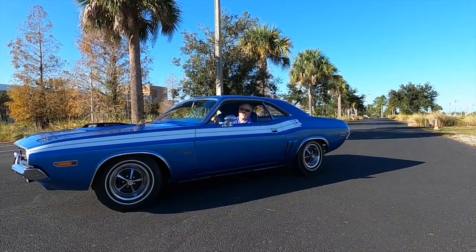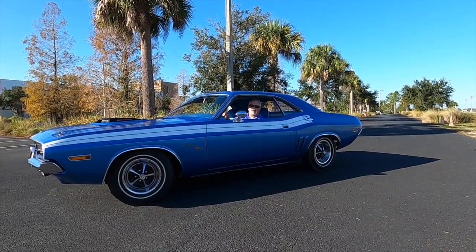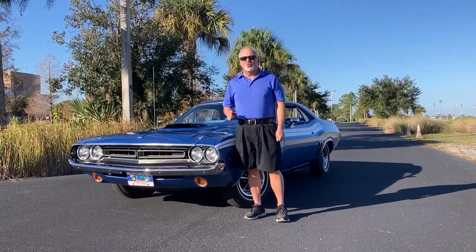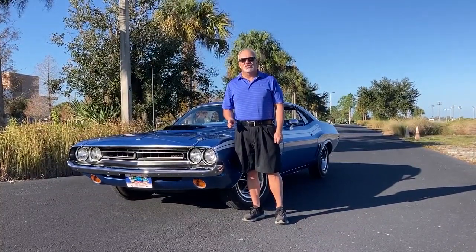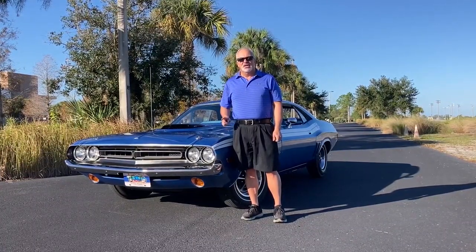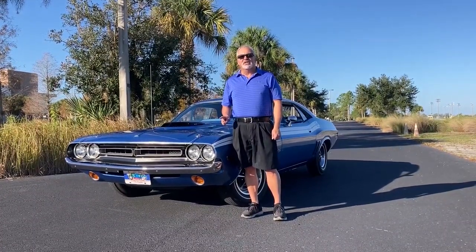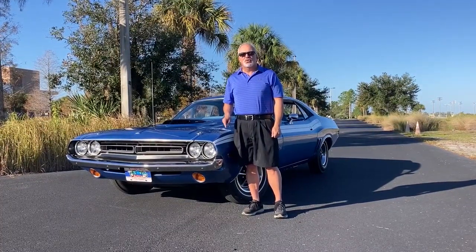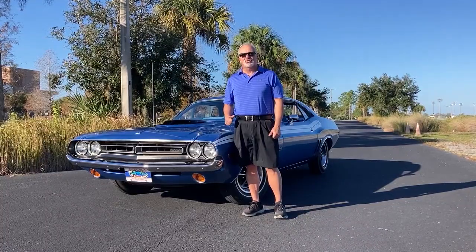Welcome to another edition of Muscle Car Campy. When you talk about old muscle cars, the one thing that comes up in every conversation is rarity. This car is rare. It's believed to be one of 39 1971 Challenger RTs that has both the 340 engine and the shaker hood scoop.